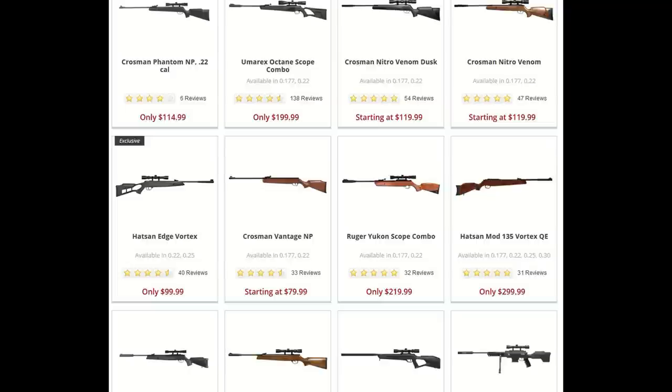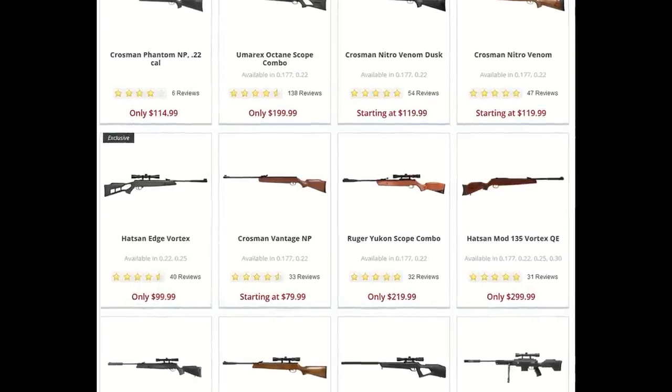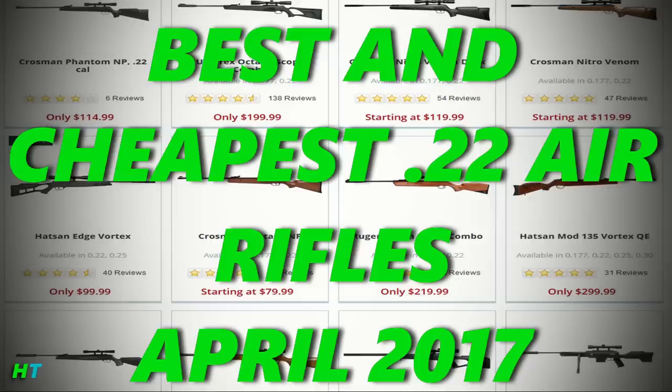Now it's time to go over the Canadian airguns. Unfortunately I haven't scripted any of this — I've only written my notes down, so I'm going to have to go off my notes and kind of wing this.